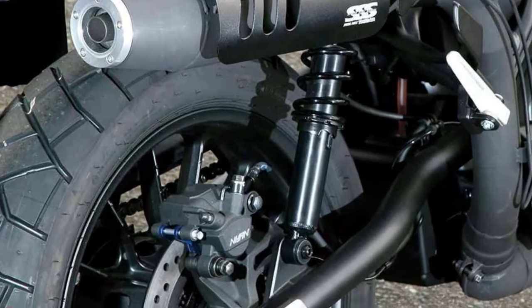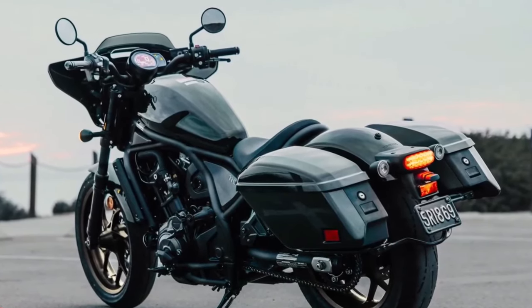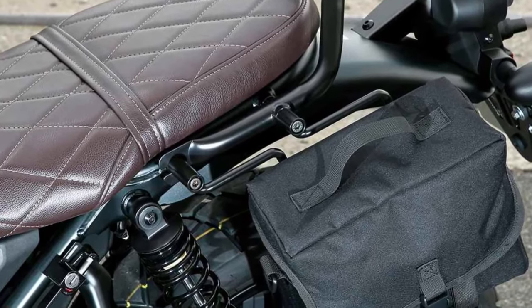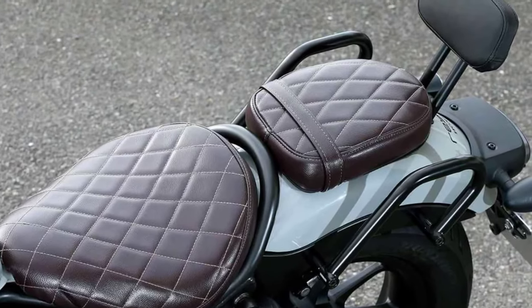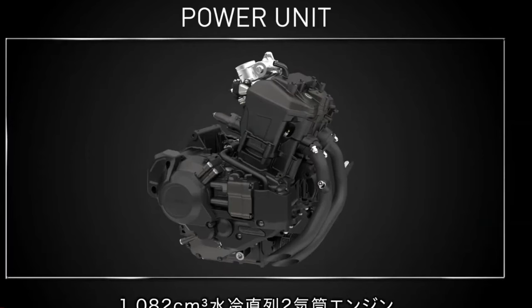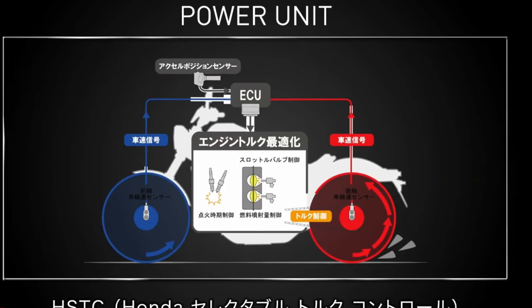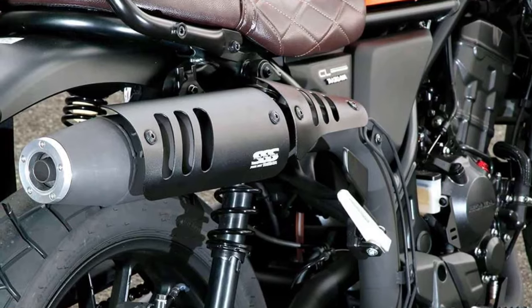With its refined engine, agile handling, and timeless design, the 2024 Honda CB350 Highness offers a riding experience that is both exhilarating and nostalgic. Whether cruising through city streets or exploring winding country roads, this bike delivers on both performance and style.